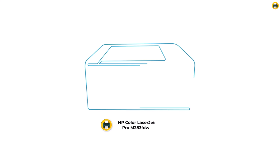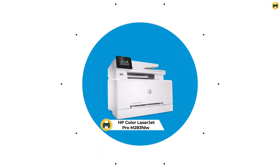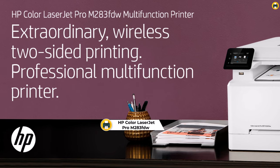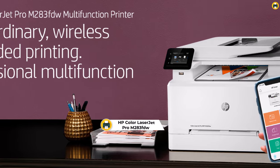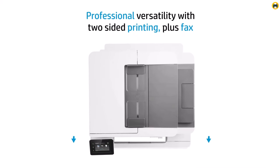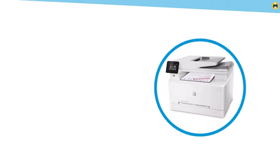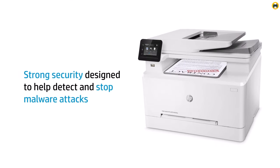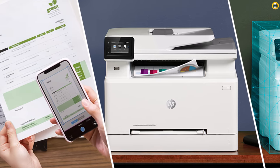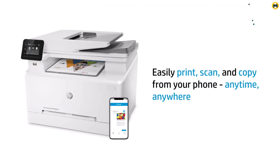Number 4: HP Color LaserJet Pro M283F2 Wireless All-in-One Laser Printer. Meet the HP Color LaserJet Pro M283F2, a standout contender for the best printer of 2023. As an all-in-one laser printer, it elevates efficiency in both home and office environments. With wireless connectivity and remote mobile print functionality, this device sets a new standard for convenience.